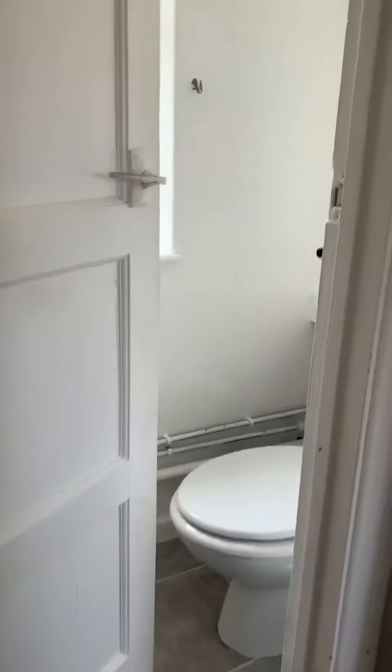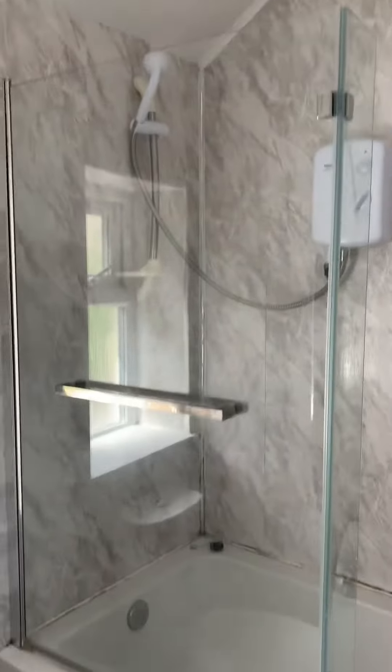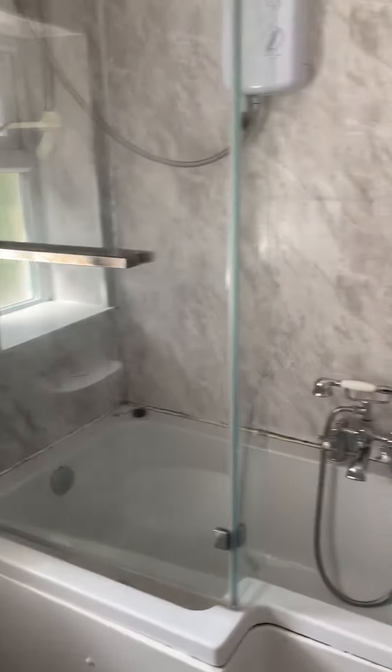First of all, you've got the separate toilet. Then the bathroom and the shower — they're going to re-grout and reseal along the bottom there.